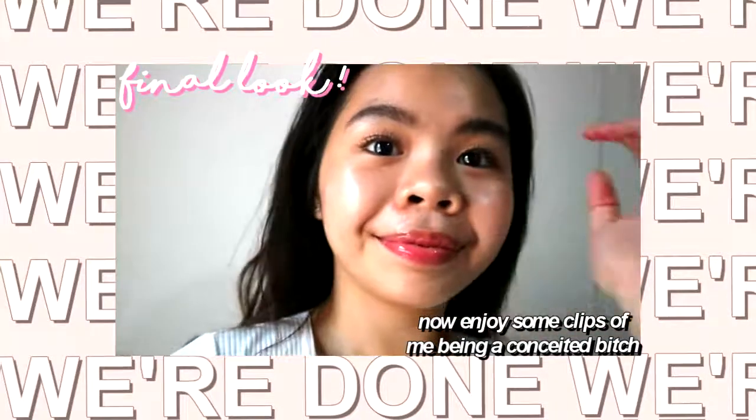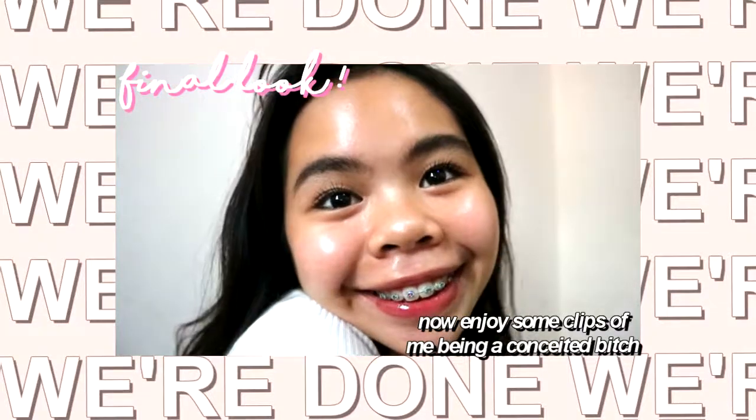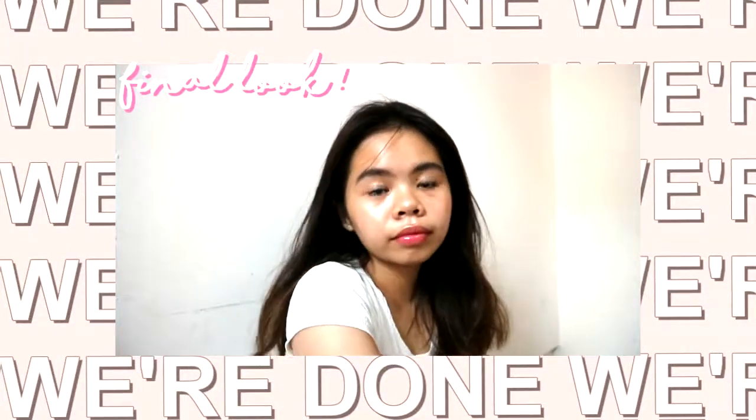The next thing I do is take my lip gloss because I love, love, love lip gloss. I apply it all over my lips to make them look juicy — because juicy. And I am done! I'm putting my hair down and enjoy some shots of me being conceited. Okay, bye!